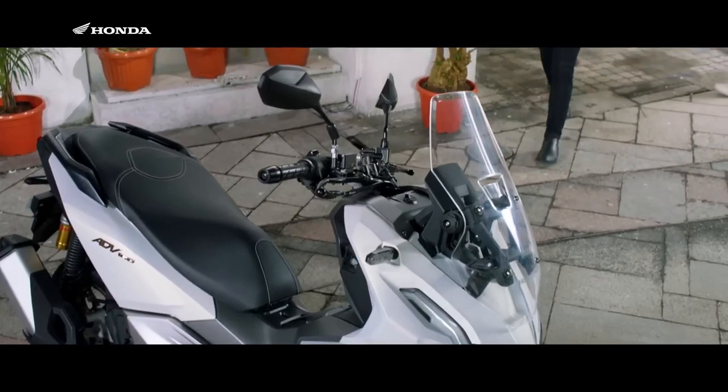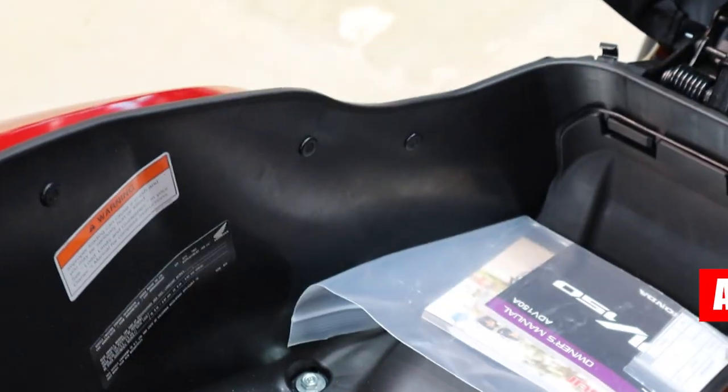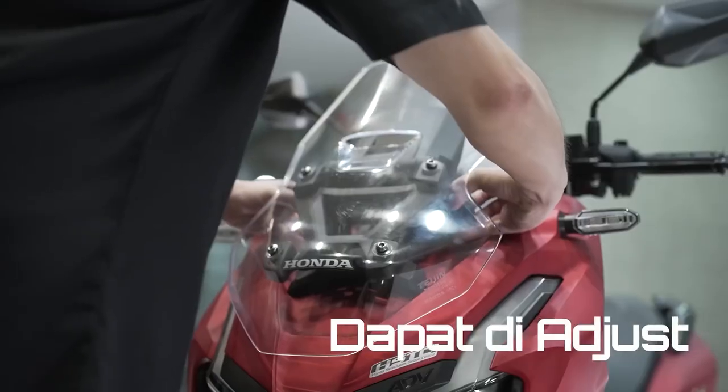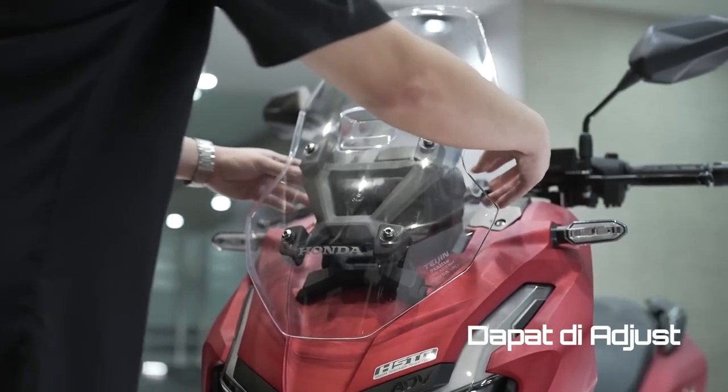And while on the topic of seats, underneath it you now have an additional two liters of storage, bringing the total capacity up to 30 liters. The ADV also gets a taller, adjustable windshield for added wind protection.